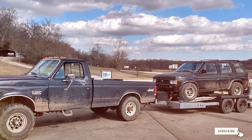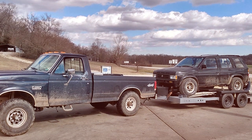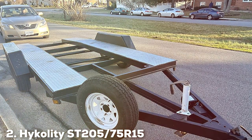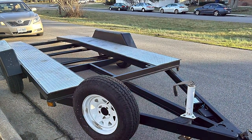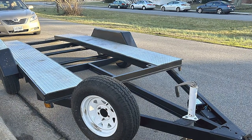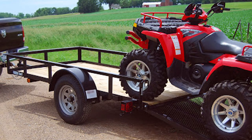With Free Country's reputation for quality, you can trust that these tires are a great investment for your trailer. Coming in at number 2, we have the high-quality ST205x75R15 radial trailer tire. These tires are all about exceptional performance and long-lasting quality.